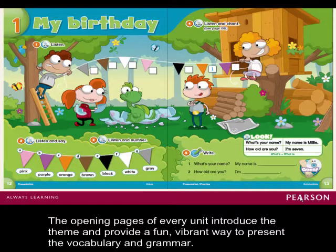The opening pages of every unit introduce the theme and provide a fun, vibrant way to present the vocabulary and grammar.